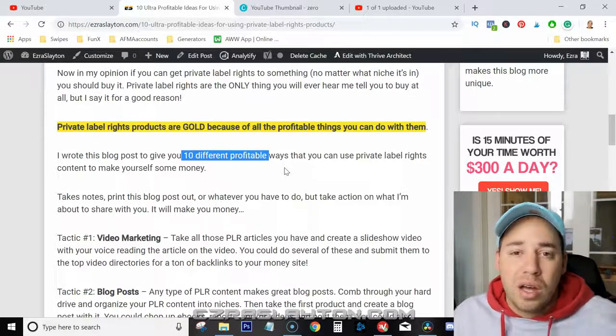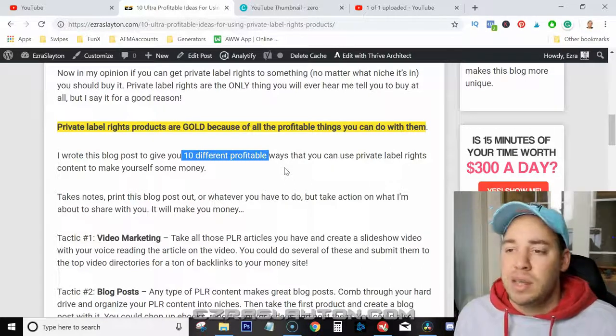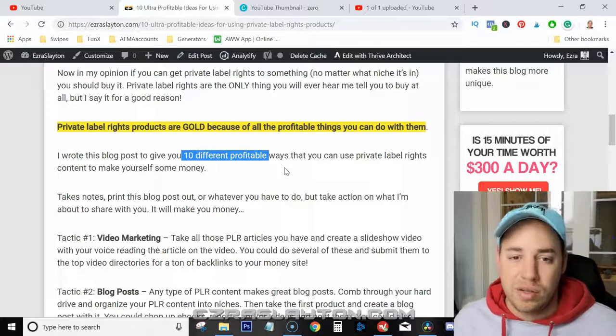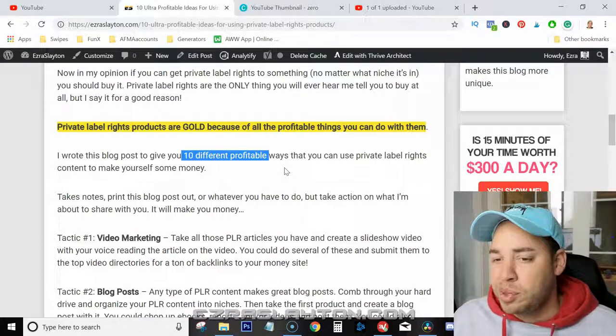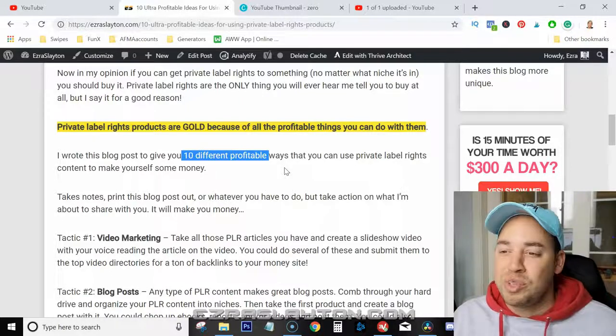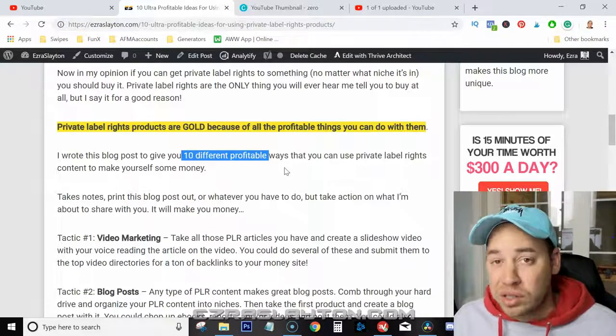I wrote this blog post because I want to give you 10 profitable ways that you can use private label rights content to make yourself some money. So take notes. You can print this blog post out, bookmark it, or whatever you want to do. But at the end of the day, you need to take action on what I'm about to share with you, because it will make you money.